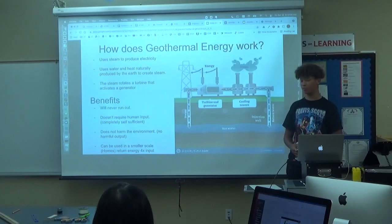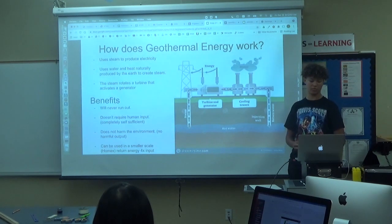How does geothermal energy work? Geothermal energy uses steam to produce electricity. It does this by using water and heat naturally produced within the earth's crust to create steam. The steam is then ran through a turbine that activates a generator and produces electricity.